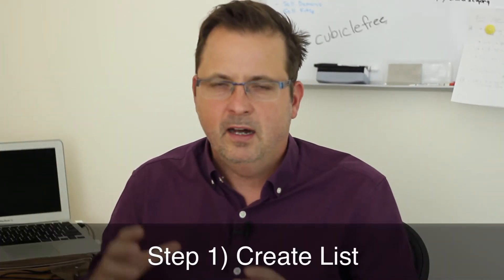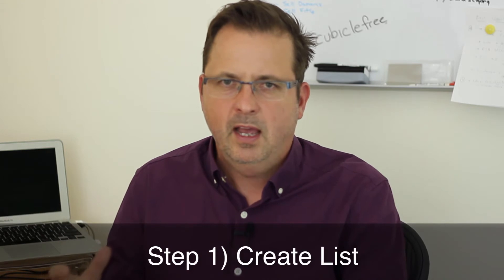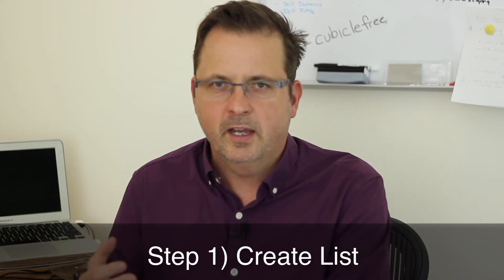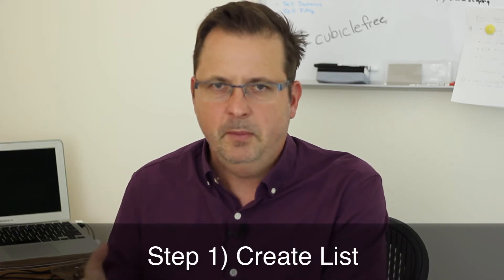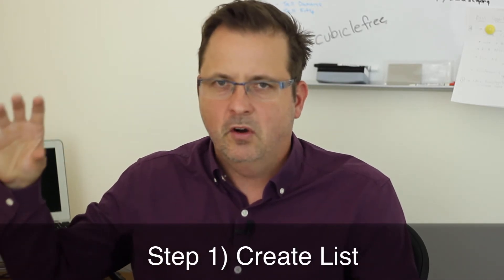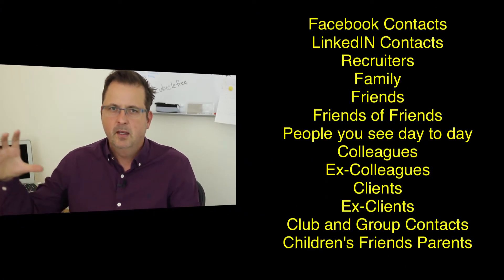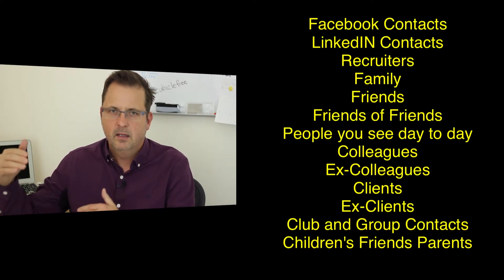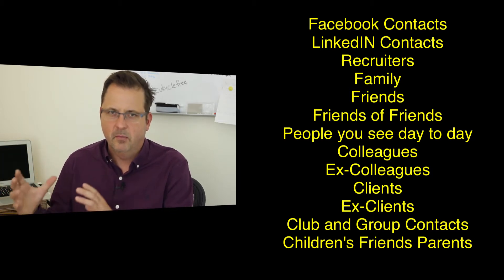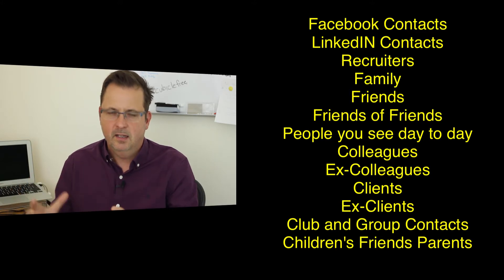Step one: we want to create a list of all the people you know. This includes recruitment consultants, people who are connections through LinkedIn, and people who are friends on Facebook. On your screen there's a whole bunch of different groups of people — start to write down all the people that you know from each of these groups. You'll have a massive list by the end of this, unless you're a hermit, in which case you're probably not looking for a job anyway.